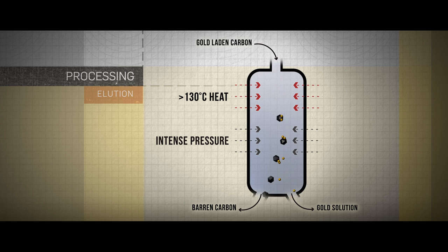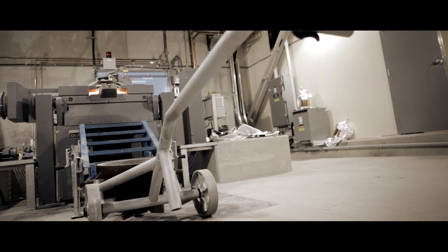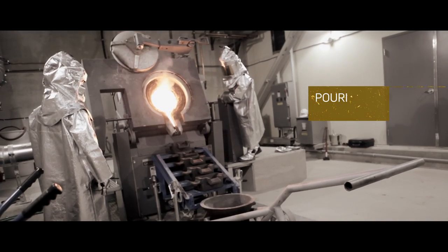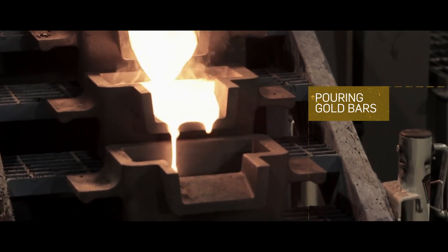The gold cyanide solution is then pumped to an electro-winning cell, where contained gold and silver is turned into a sludge. The gold sludge is then filtered and heated to over 1,300 degrees Celsius, which melts it to a molten lava-like state. The gold is then ready to be poured into molds, finally producing doré bars.